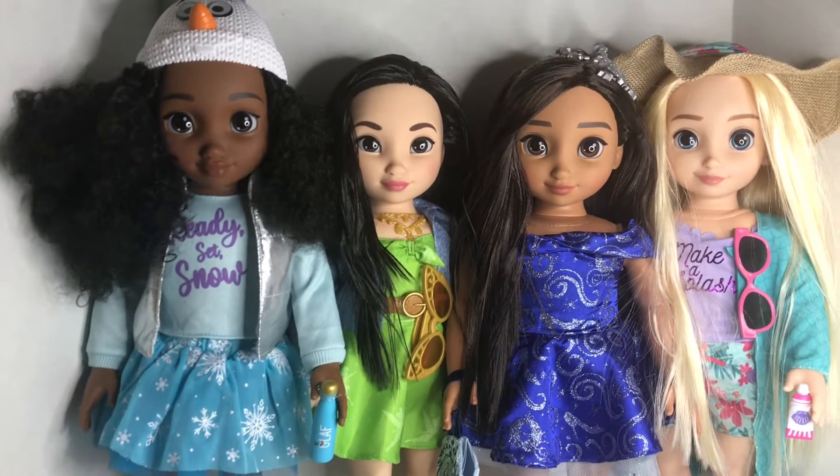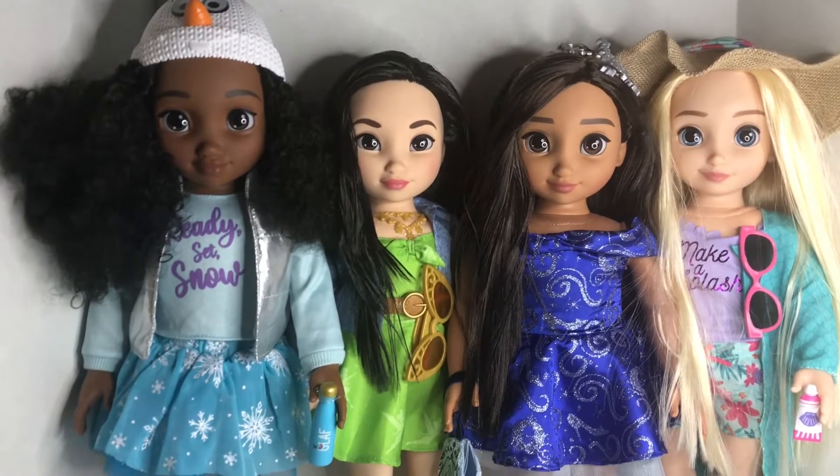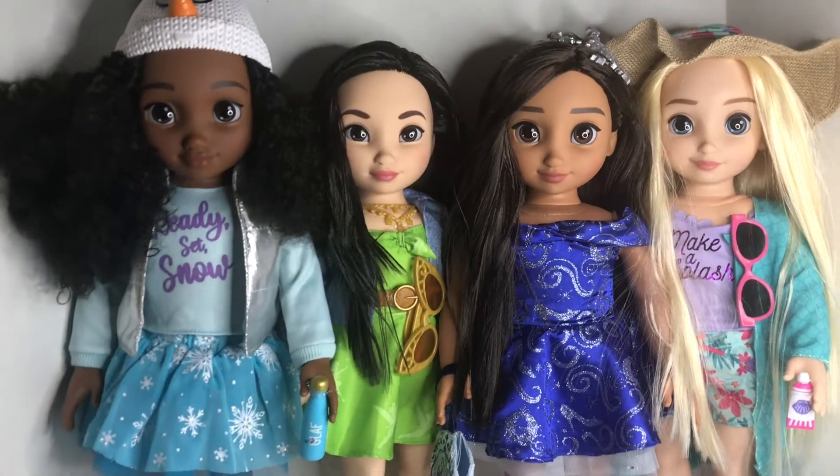Hi everyone, I'm back and I just wanted to show my Disney Illy Forever Princess dolls.